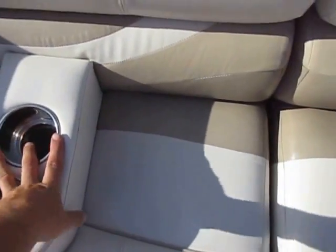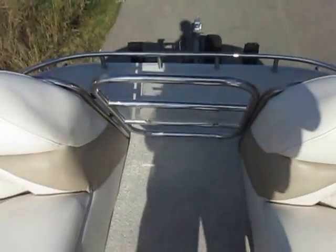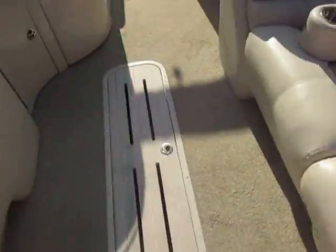Moveable beverage holders. It has docking lights and navigation lights, as well as in-floor skiing board storage.